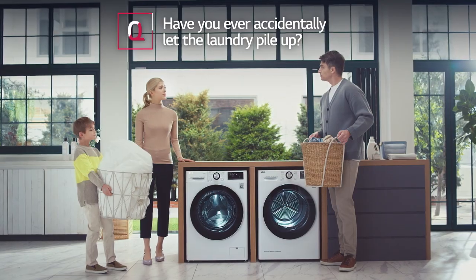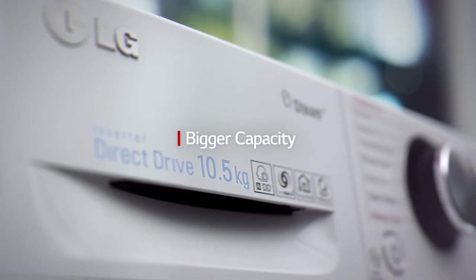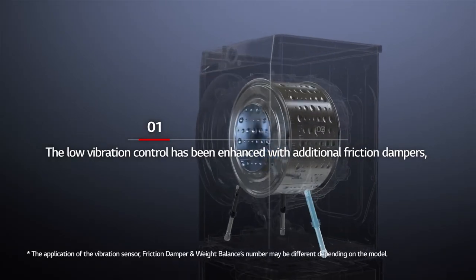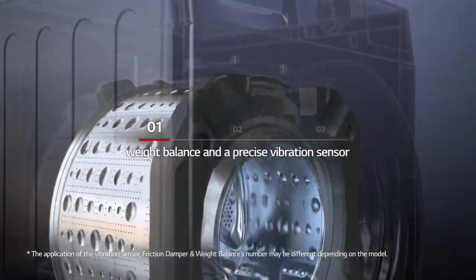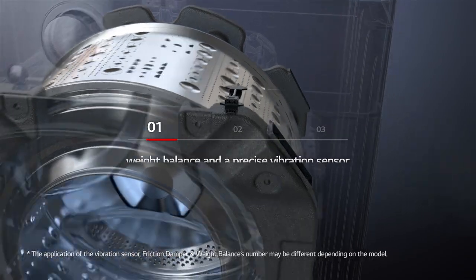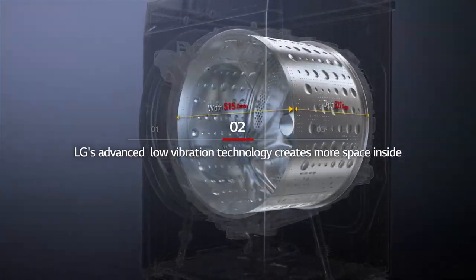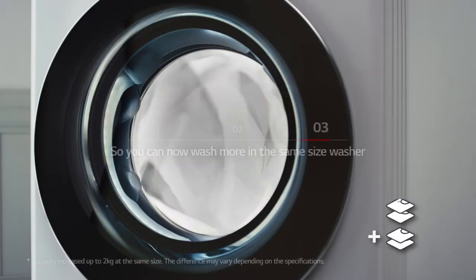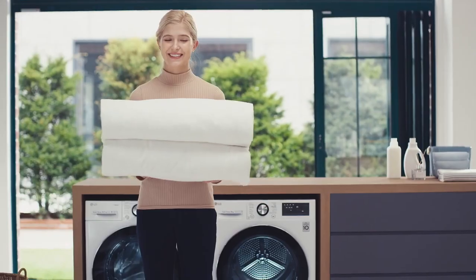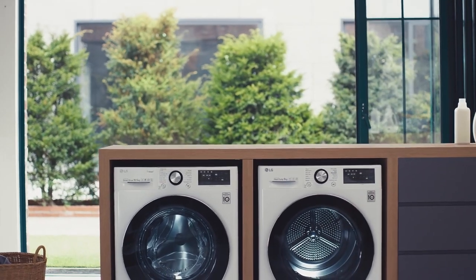Have you ever accidentally let the laundry pile up? LG's advanced low vibration technology has been enhanced with additional friction dampers, weight balance, and a precise vibration sensor. This creates more space inside so you can now wash more in the same size washer.